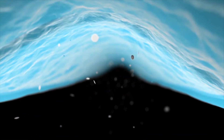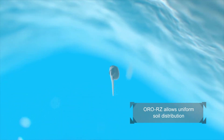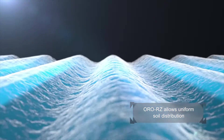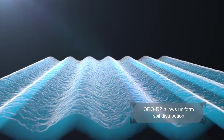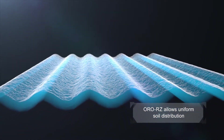The OroWet technology in OroRZ moves the pesticide spray solution evenly in the soil profile, including pockets of hydrophobic soil, ensuring that no space goes untreated. The result is a uniform blanket of protection with pre-emergent herbicides, fungicides, and insecticides, and the even distribution of fertilizers and nutrients.